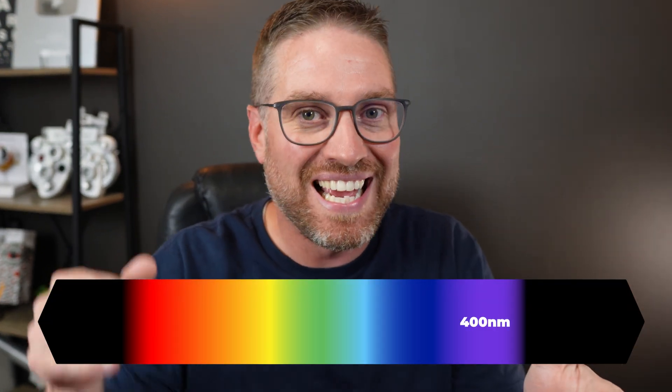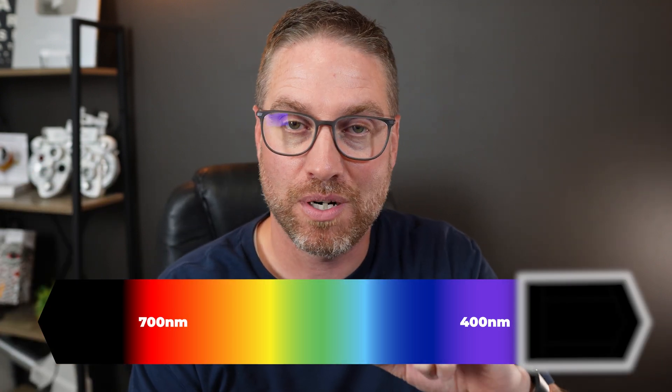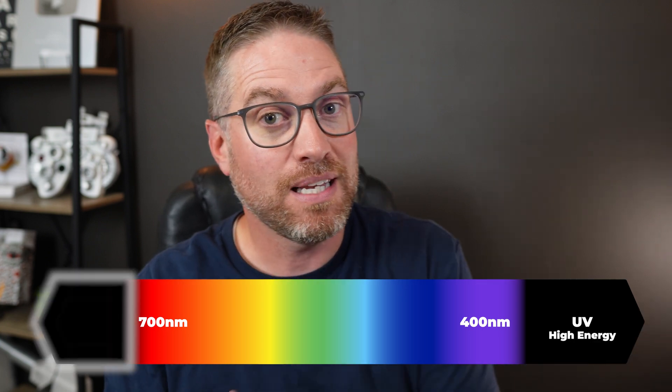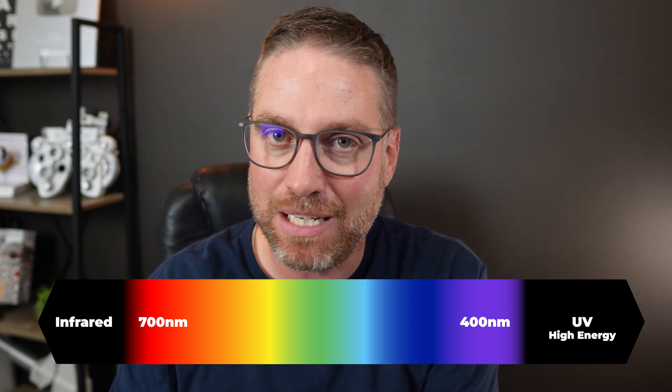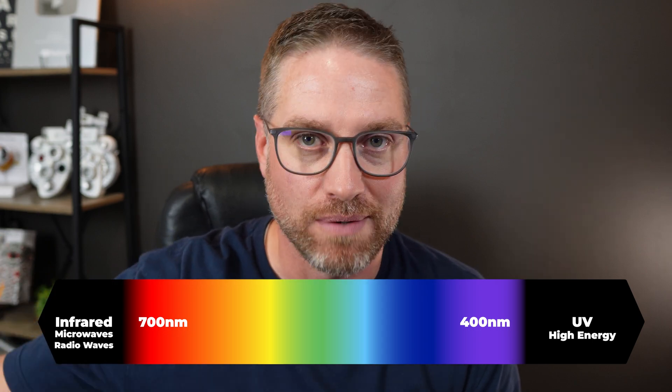There is a visible light spectrum that we can see between 400 and 700 nanometers. Anything below that we can't see — that's usually where UV light is, ultraviolet light, high energy light. Anything above that includes infrared. We can kind of feel its heat, but we can't see it or detect it. That's also where microwaves and radio waves are.